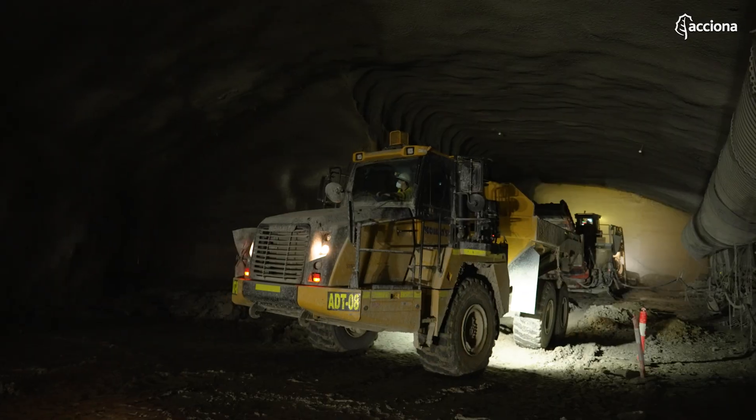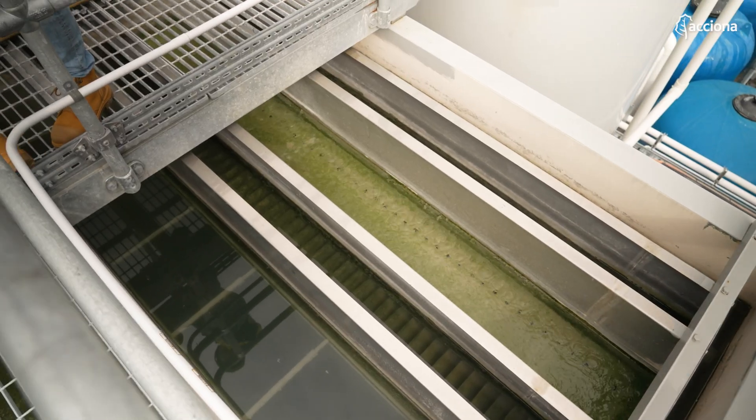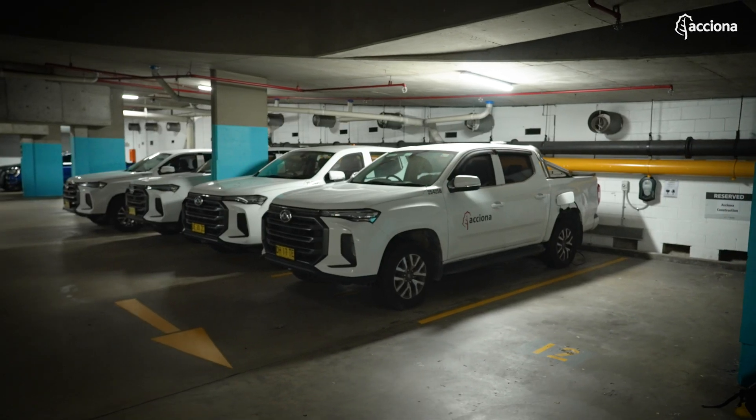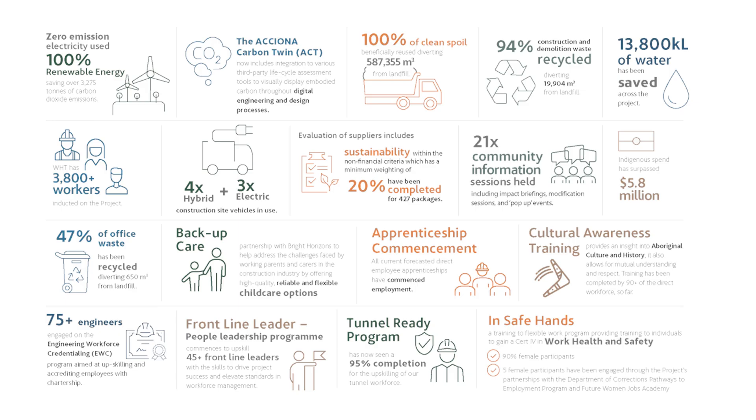The difference of this project is that we're building a tunnel but also looking at the social impacts, the environmental impacts and the impacts to climate change, and we're trying to minimise those impacts as much as possible. The project has an ambition to achieve a LEAD infrastructure sustainability rating, which goes above our targets of getting an excellent rating.